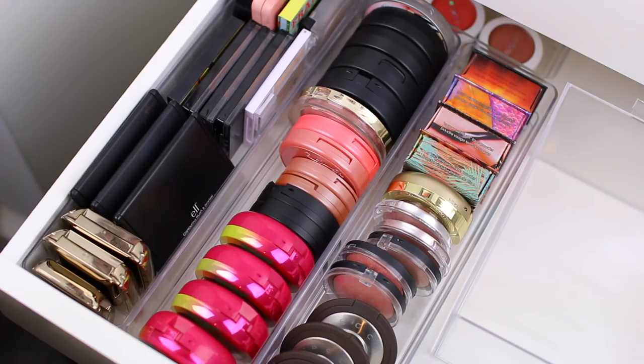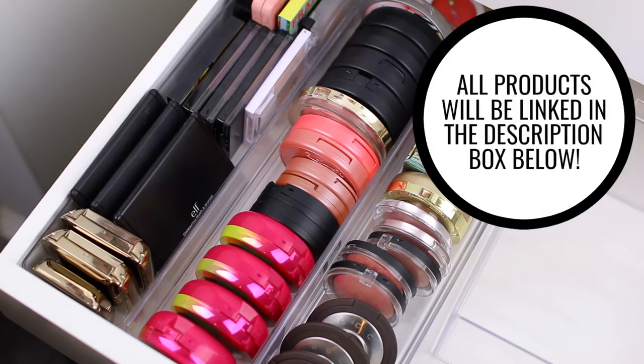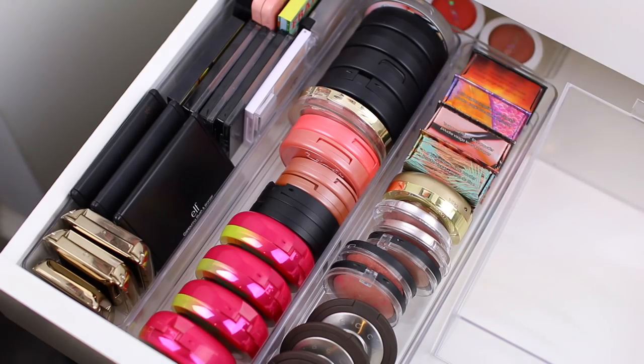If you guys are new to my channel and you have any questions about why I declutter, what I do with the products, if I sell them, and things like that, I will put a pinned comment in the comment section below. Otherwise, let's jump into it and start decluttering.